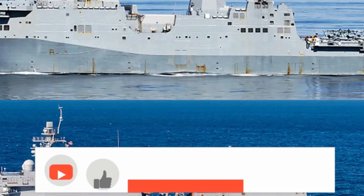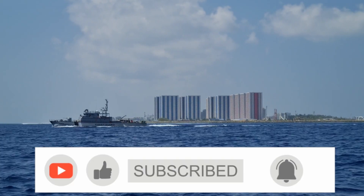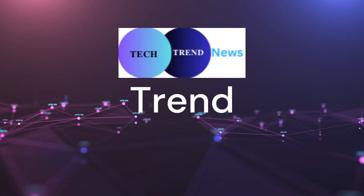If you enjoyed this deep dive into the San Antonio-class, don't forget to like, comment, and subscribe. Until next time, stay informed and stay inspired.